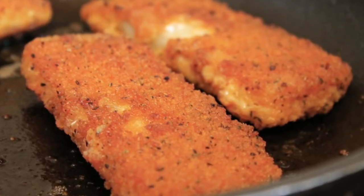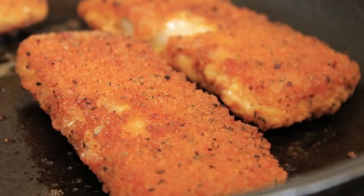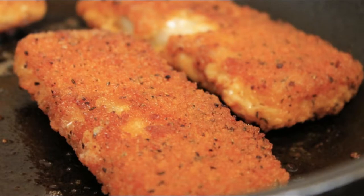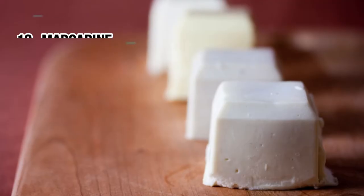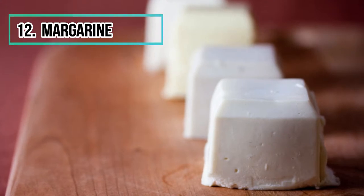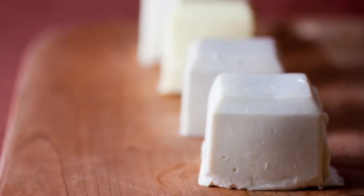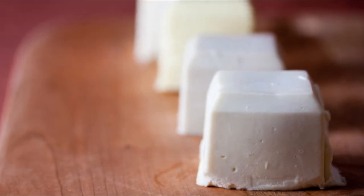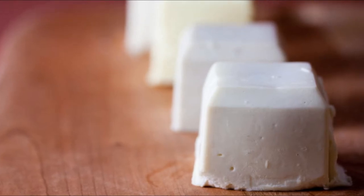Regarding the breadcrumbs on breaded fish, they contain palm oil most often to give crispness. Number twelve: margarine. Sold as being healthier than butter, margarine is actually a bad product for your health. It is a set of oils heated at high temperature; these saturated fats are dangerous for the arteries and the heart.